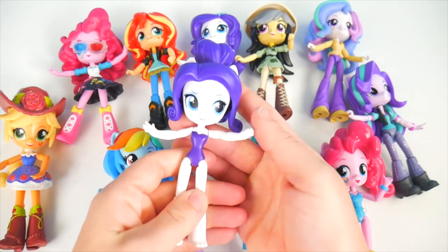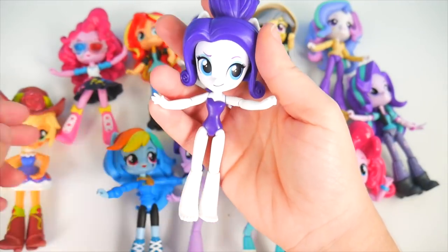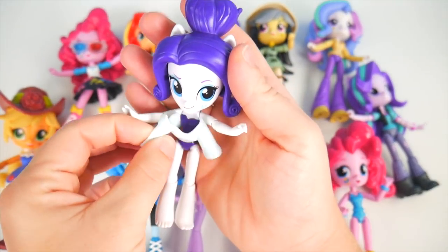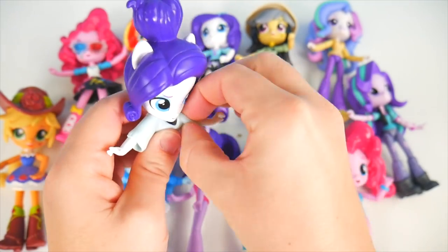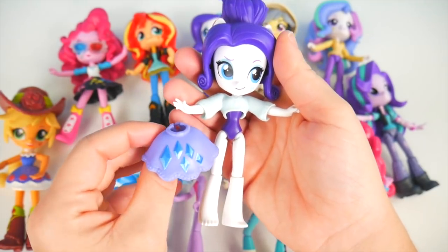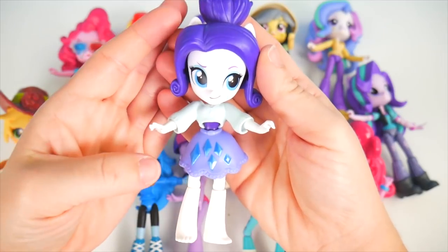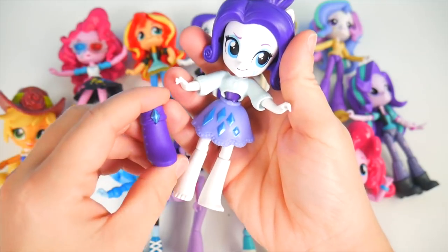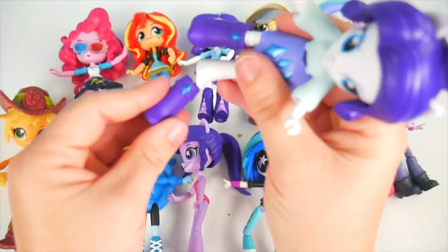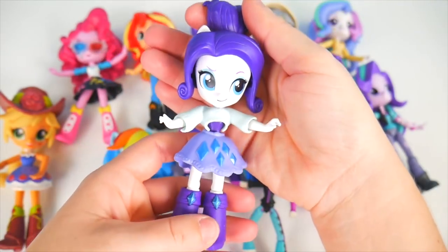We've got another Rarity with a pretty little updo. We've really got to get her dressed up. I'll start with a little blouse for her — get that wrapped around her arms. She needs some kind of skirt — this is perfect for her, it's got diamonds just like her cutie mark. That looks pretty good. Now she needs some shoes — I think Rarity might like these boots. I'll slip one on and then get the other one on just like that. Excellent, Rarity — now you're ready to go.